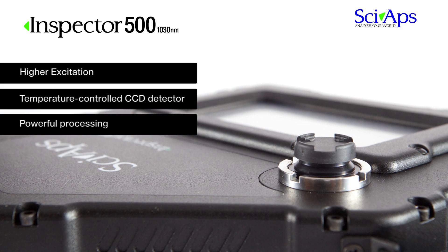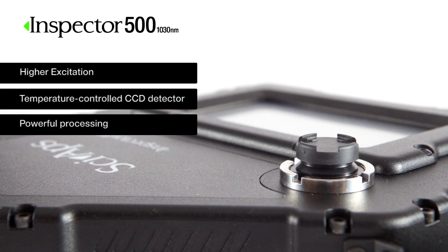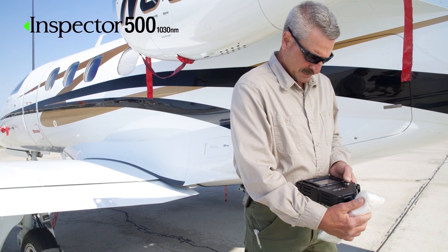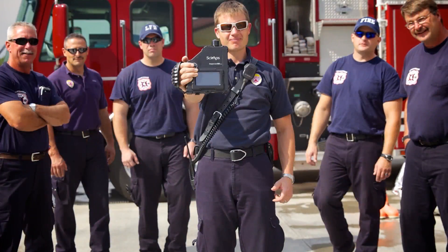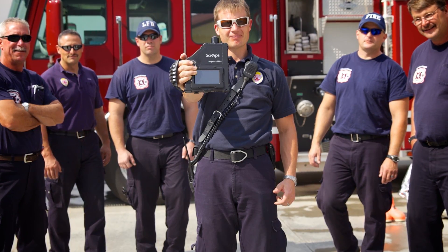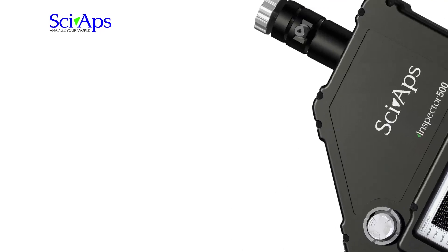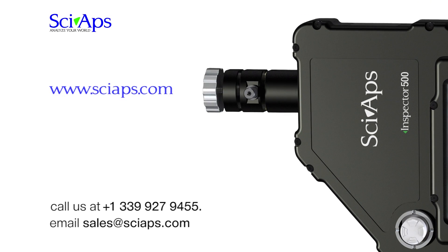The Inspector 500 offers one of the most advanced material identification and verification platforms available. If your operations require 100% material identification and verification, the Inspector 500 can assist in this endeavor. Its robust design and sensor technology allow its implementation in very harsh environments. For more information about our Inspector 500 or our family of Raman analyzers, contact us at sciapps.com. Thank you.